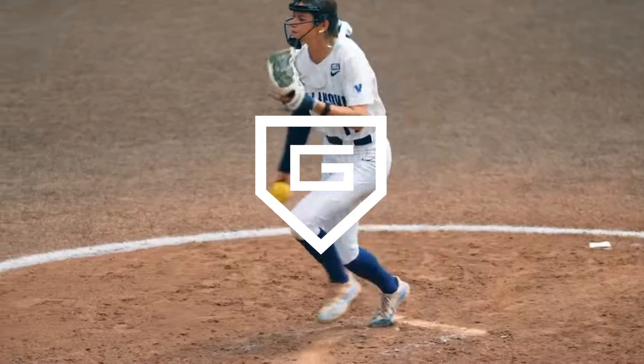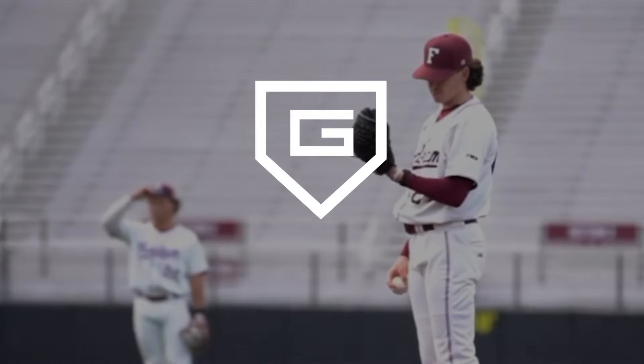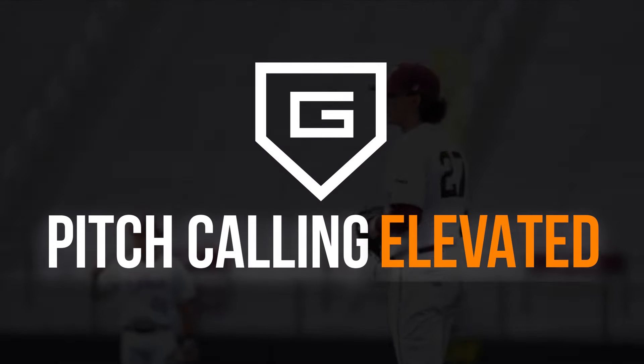Stay tuned for more updates to the GoRouteDiamond experience. GoRouteDiamond — pitch calling elevated.